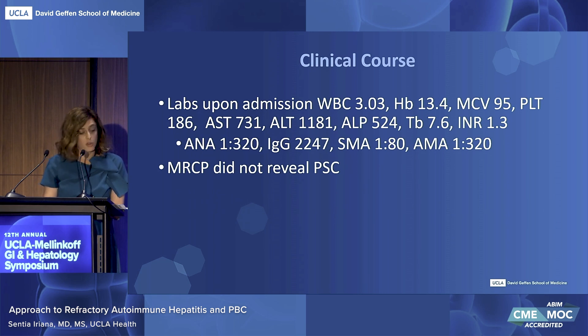Labs upon admission were notable for an AST of over 700, ALT over 1,000, alkaline phosphatase over 500, bilirubin in the sevens, INR of 1.3. Patient underwent a diagnostic workup that was negative for viral hepatitis, urine tox was negative, EBV and CMV PCRs came back negative, and then ultimately underwent a serological workup notable for an elevated ANA, smooth muscle antibody, positive AMA, and elevated IgG.